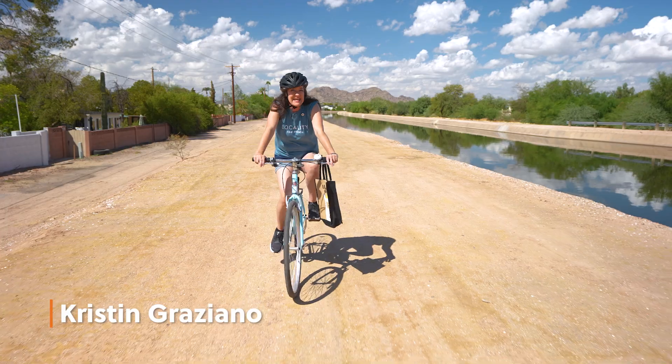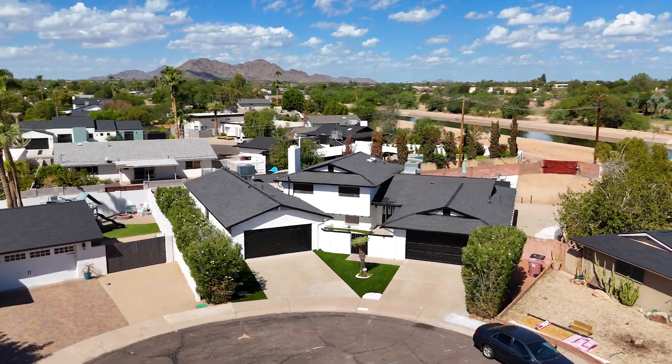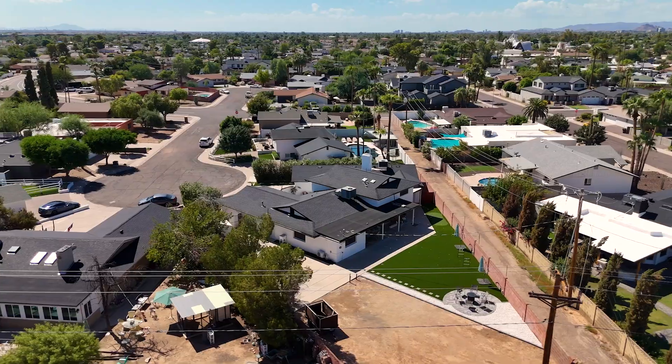We have a new listing and it backs to the canal — it's amazing. It's actually a really large home, plus it has its own separate guest house with its own separate two-car garage. You're not going to want to miss this house. Let's go check it out.